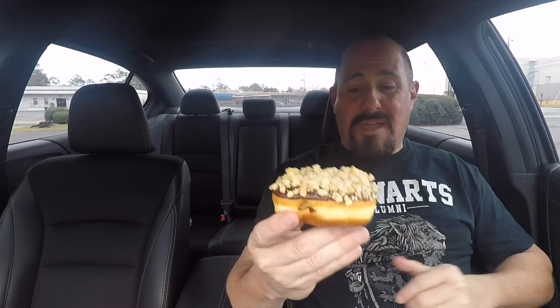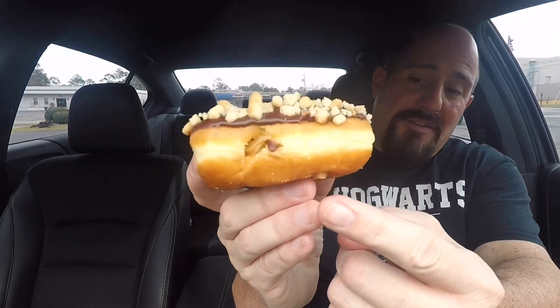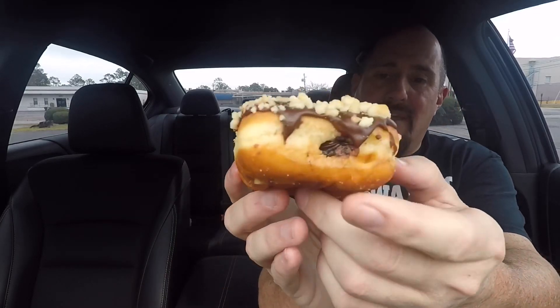Here it is — the double filled brownie batter buttercream and cookie dough buttercream yeast raised donut. It's dipped in chocolate icing and has these crumble things on top, which are actually crumbled up pie crust. It has a spot on one side where they filled it with the cookie dough buttercream, and on the other side where they filled it with the brownie batter buttercream filling. I'm going to go with the brownie batter side first and dive right into it.